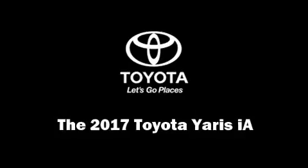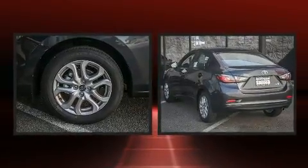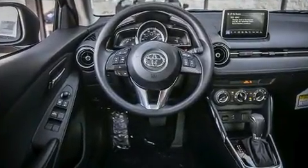The 2017 Toyota Yaris iA. This four-door, five-passenger sedan is ready to drive off the showroom floor. It features a front-wheel drive platform, an automatic transmission, and an efficient four-cylinder engine.